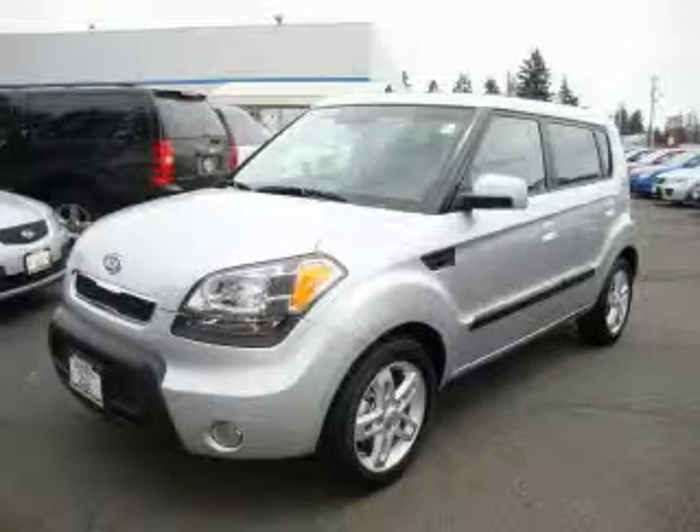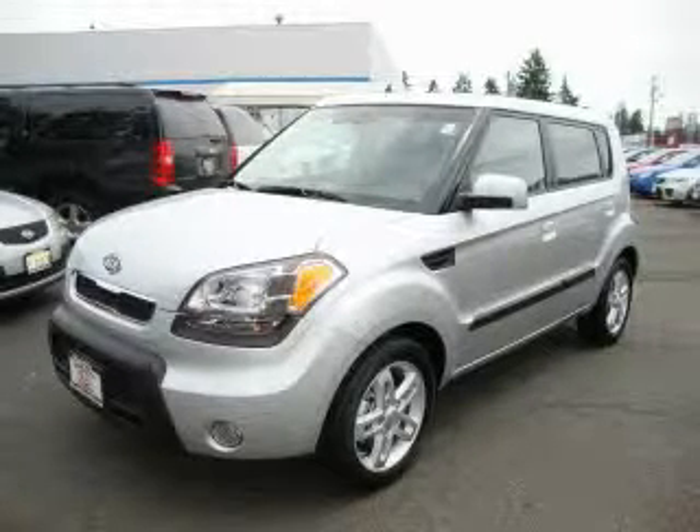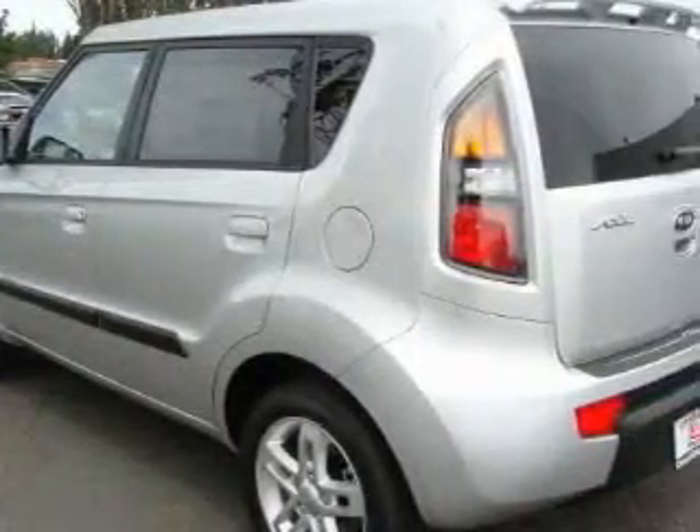This is a brand new 2010 Kia Soul. Unique styling. It features a 2.0 liter 4-cylinder engine and an automatic transmission.